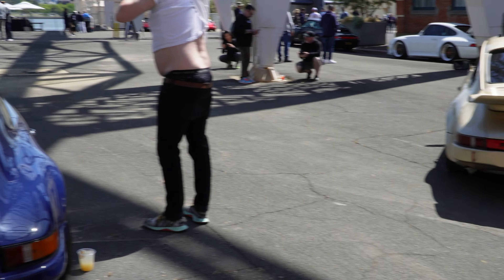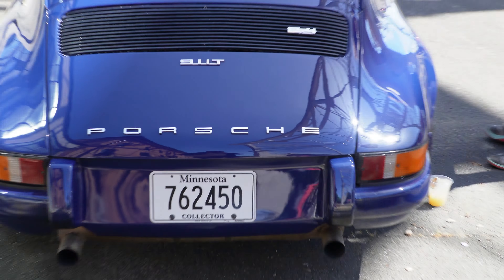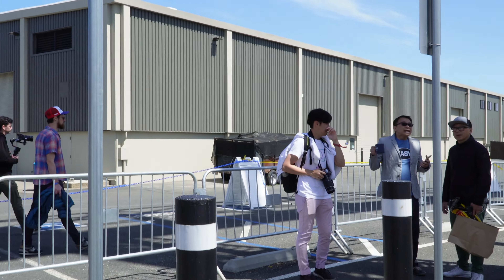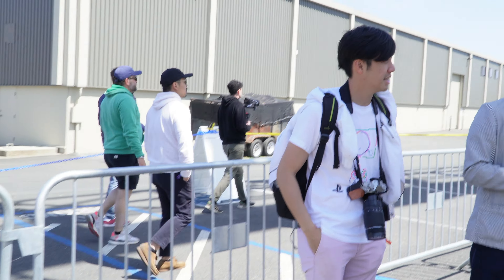Another thing I didn't notice — wait, that's a Minnesota plate. Who finally decided to show up to the south side of the Porsche meet? Hello, Jerry!